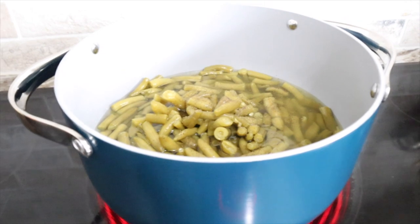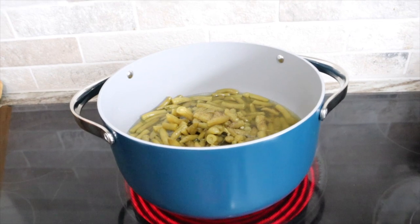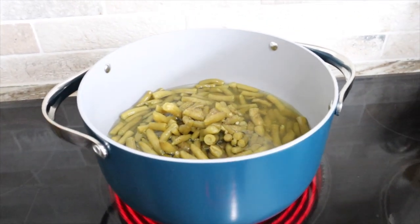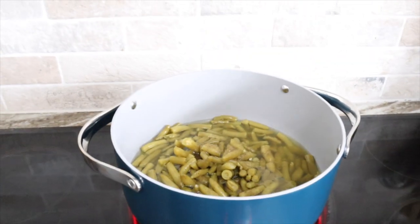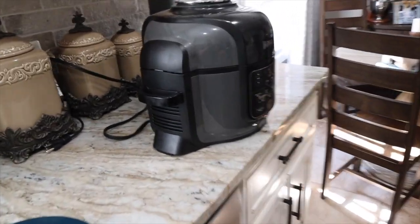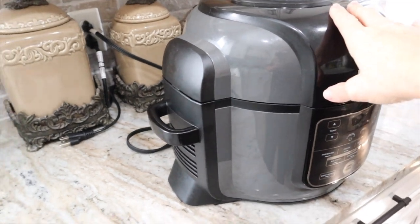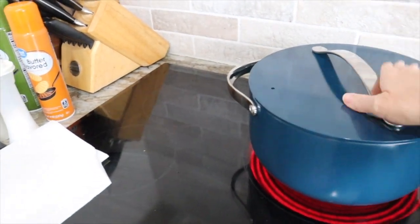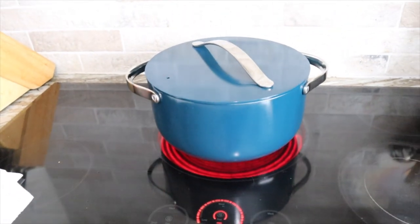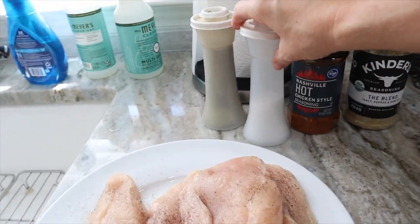Charlie has already baked the sweet potatoes in the microwave, so those are done. I'm going to get started on the chicken and then hand that over to Charlie to cook in the Ninja Foodi. We're just going to air fry the chicken — I think it'll take about 12 minutes per side. Let me get all my seasonings out and get the chicken breaded.